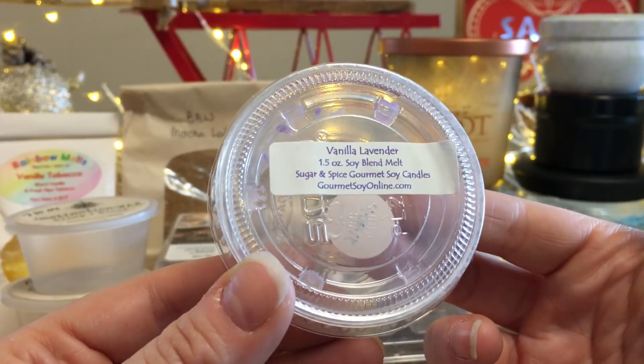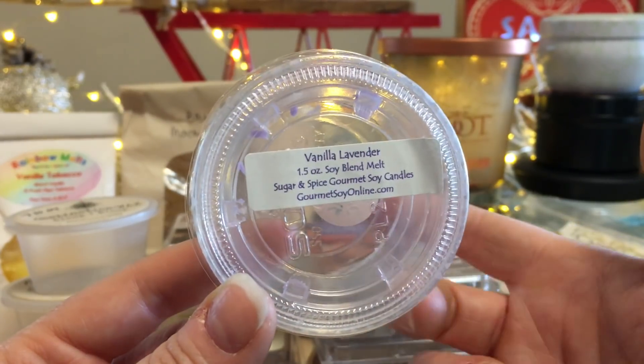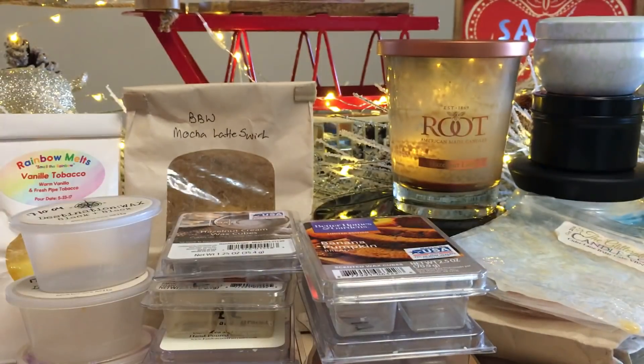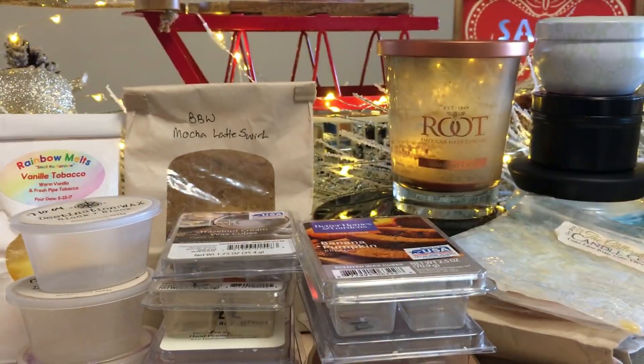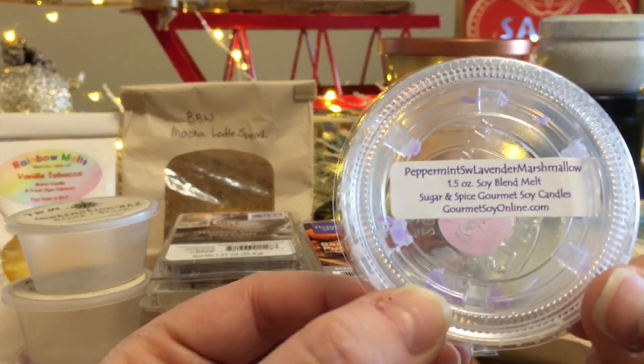Also from Sugar and Spice — Vanilla Lavender. I put this in my bedroom melter, which is quite large so I halved it. Beautiful — sweet lavender with vanilla, very soothing, very comforting, very nice.